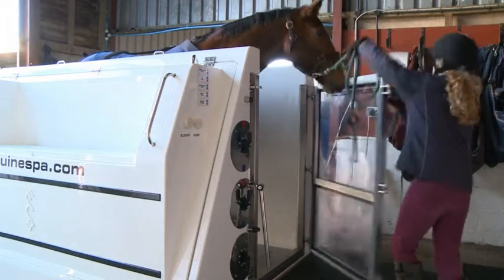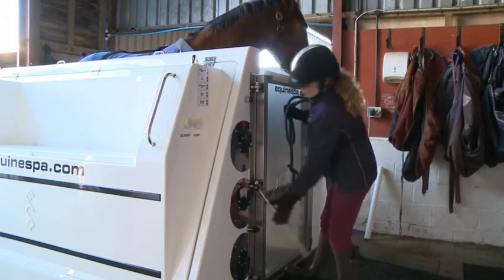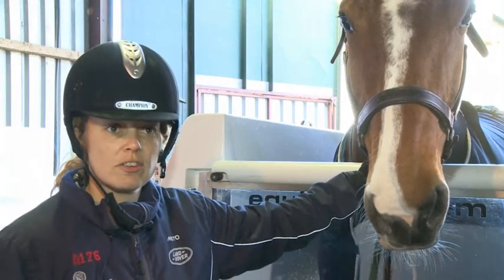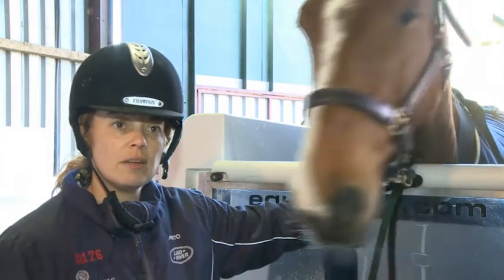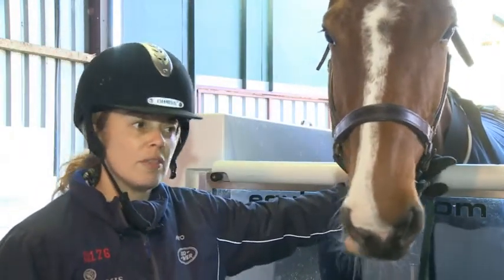The machine has a massaging effect on their legs and helps them to get rid of the pain. But do they like it? Most of them are really, really good. You get the odd one that's a little bit nervous when he goes in, but if you take it really steady the first two or three goes, by the third time they love it.